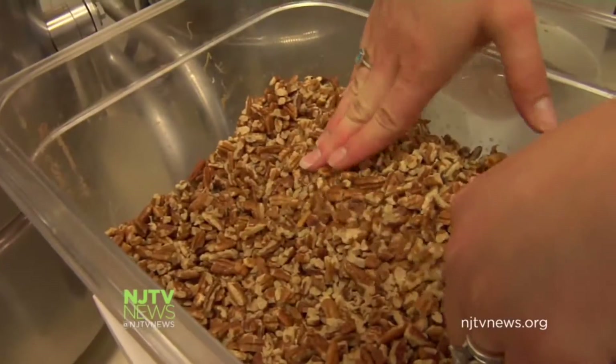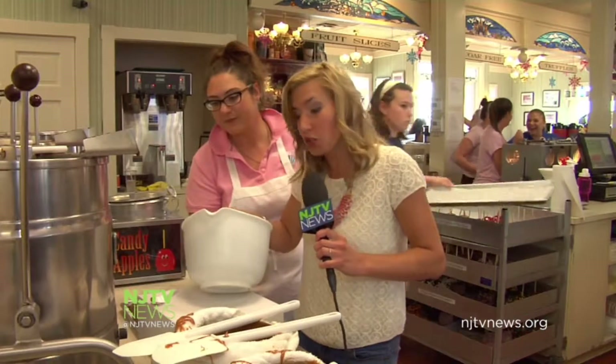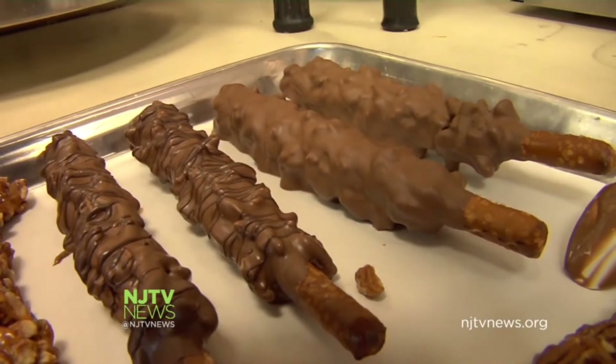It's a lot of fun — it's awesome. Next we're gonna roll it into our pecans. Then it's dipped in chocolate. The whole process from start to finish typically takes about an hour and a half. This is what the finished product looks like.